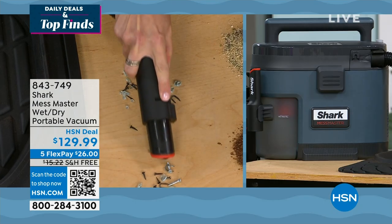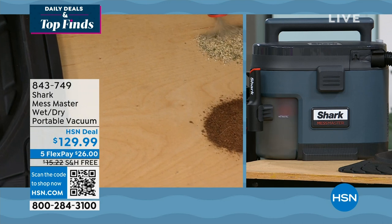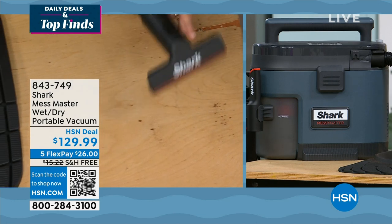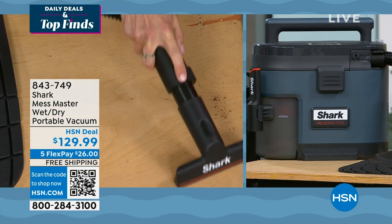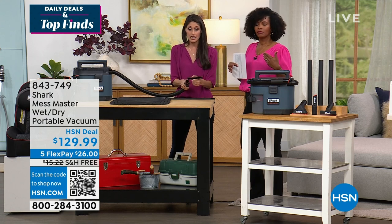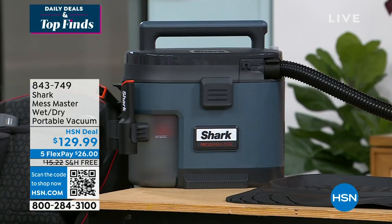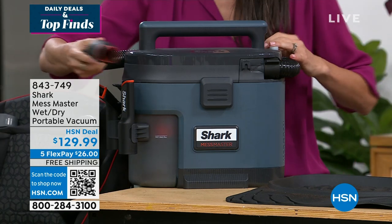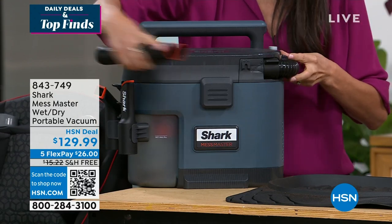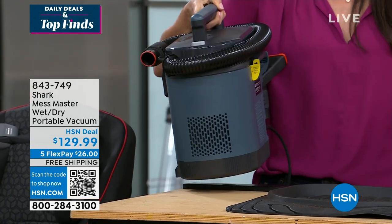Everything goes right into the bin and you dump it from there. With the mounds, you can see it just pulls them in like a little tornado. If you've missed anything and the hose seems too big, put on the squeegee attachment to get every little piece. If it can fit into this opening, it's going to go through the line and drop into the dustbin. The dustbin holds a gallon of dry material and a half gallon of wet material. The hose wraps around beautifully and clips in place with a nice big handle.